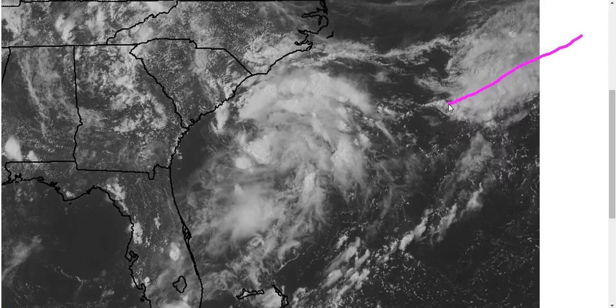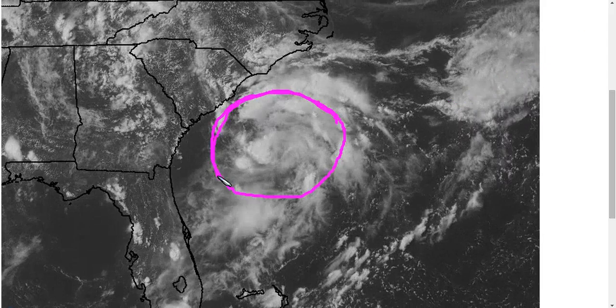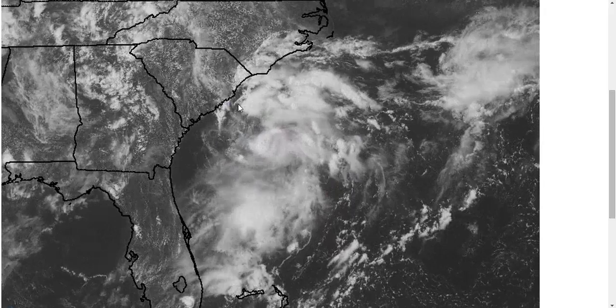Now eventually over time, this front can drag itself out towards the east, and this can become fully cut off and have a little bit of a more favorable wind pattern around it. But for the moment, we have to wait until that happens before this really tries to spin up, if it's going to.